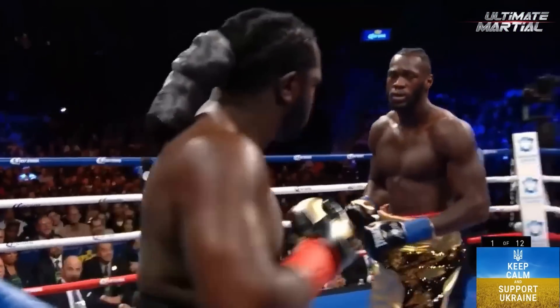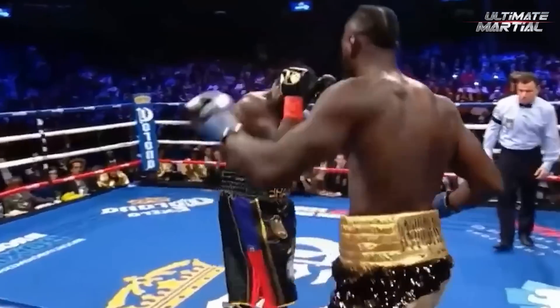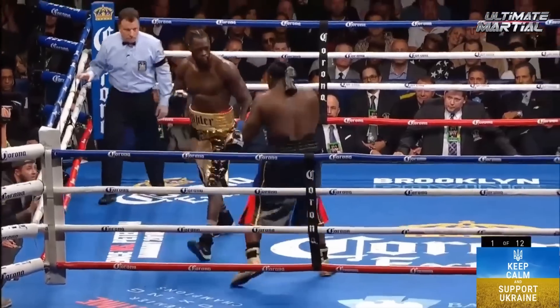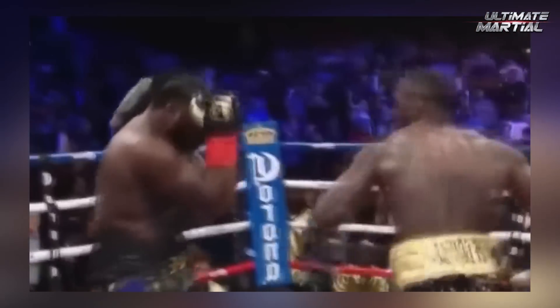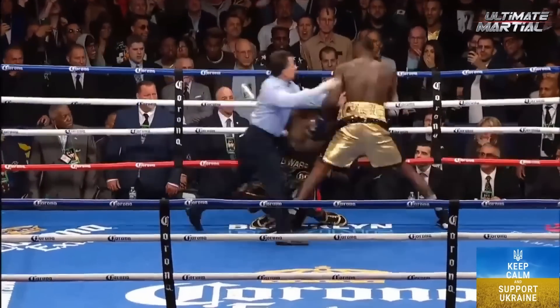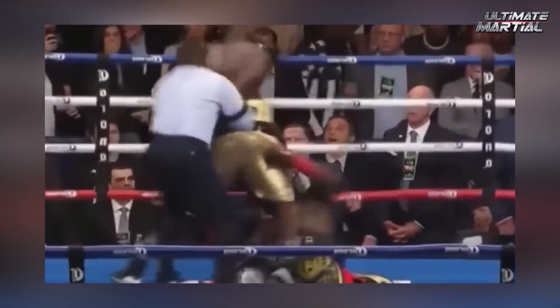Say what you want about Deontay Wilder's technique or his choice of entrance attire, but this man hit so incredibly hard. We see Wilder about to slip a shot in between the gloves of his opponent. When Wilder lands, people often drop, and that was the case here. However, against his better judgment, his opponent returned to his feet, only to eat more glove thrown by Wilder — down again, then up again, but then back down again, as Wilder once more throws some bombs that he calls hands.